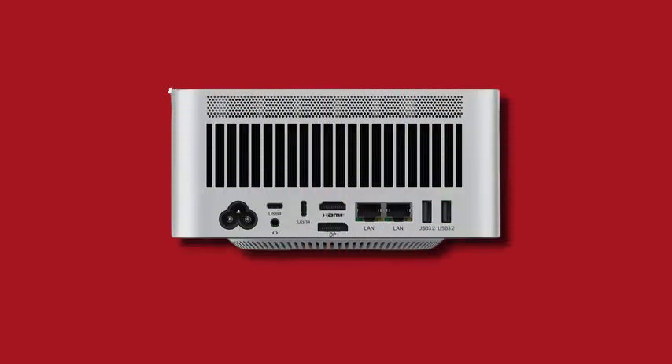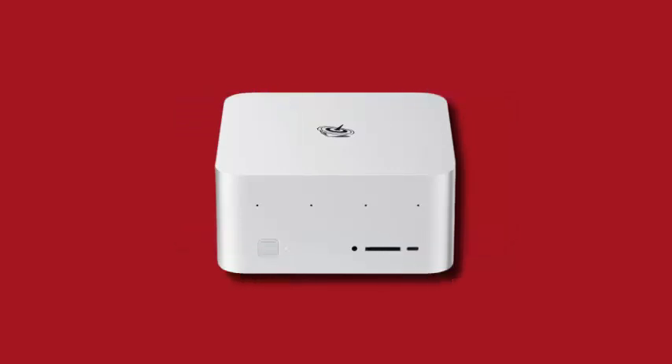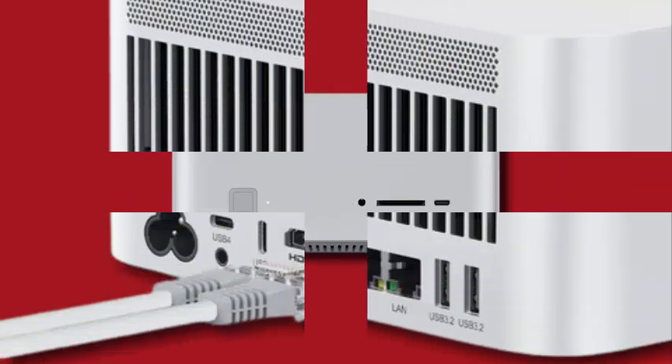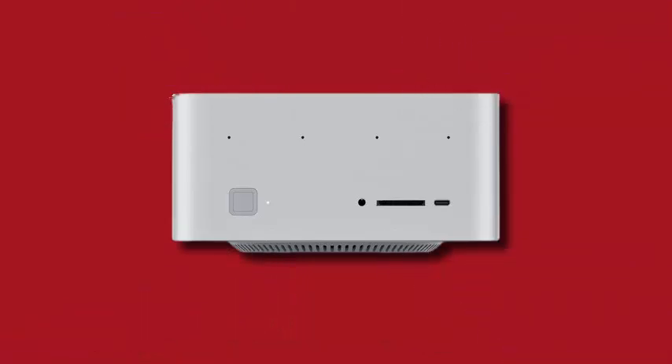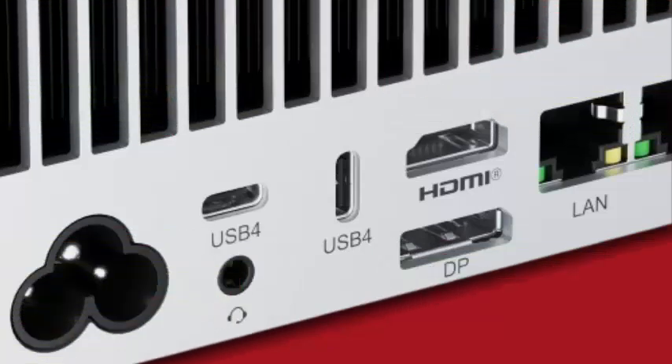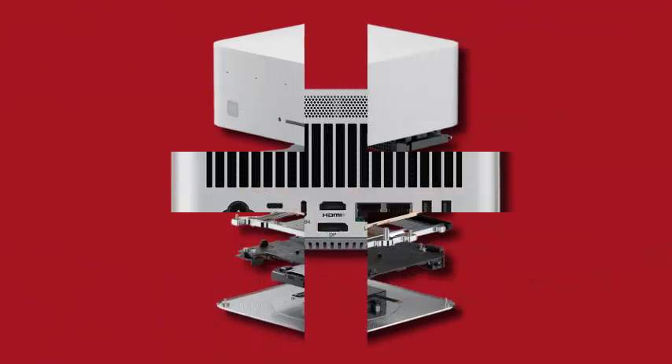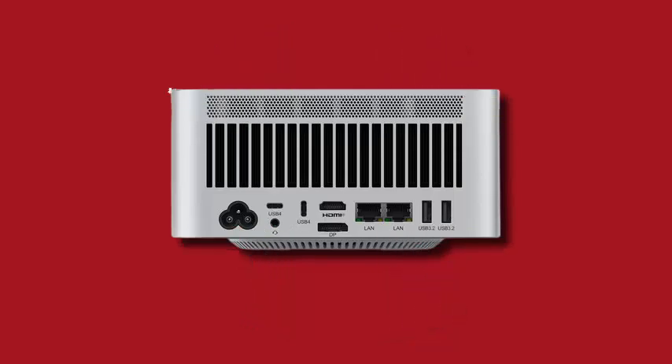Beelink has launched its flagship mini PC, the GTR9 Pro, in China. This high-performance device is powered by the AMD Ryzen AI Max Plus 395 APU, featuring a 16-core, 32-thread Zen 5 CPU with a 5.10 GHz boost clock, and an integrated AMD Radeon 8060s GPU with 2,560 RDNA 3 stream processors, comparable in performance to an NVIDIA GeForce RTX 3080 laptop.